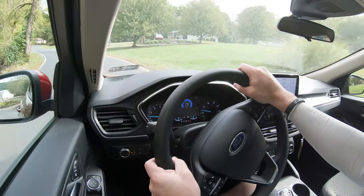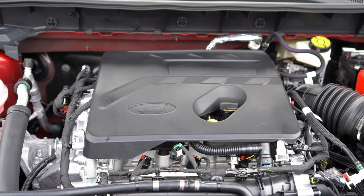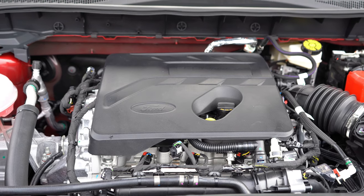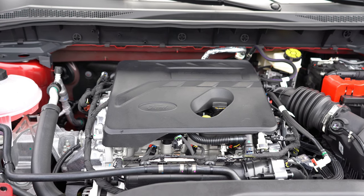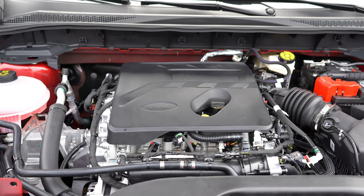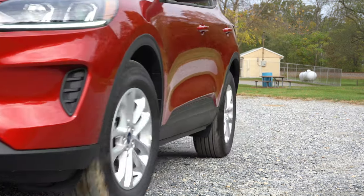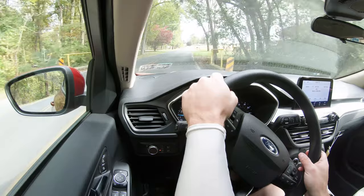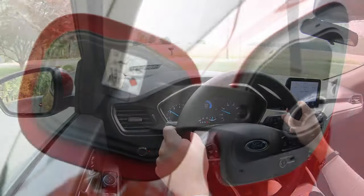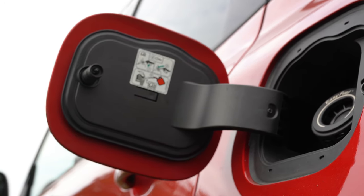MPG numbers for the hybrid engine were not yet available at the time of filming. The third engine option — available on the SEL and Titanium — is a 2.0-liter turbocharged inline four-cylinder producing 250 horsepower and 275 lb-ft of torque. It sends power to all four wheels through an eight-speed automatic with paddle shifters, with a 0-60 time of approximately 7.4 seconds.